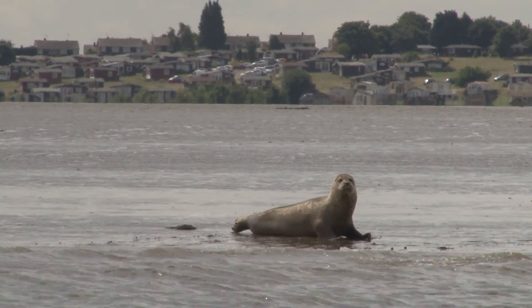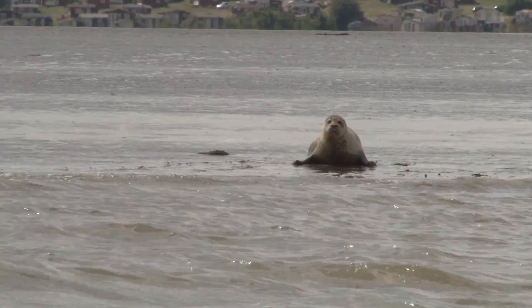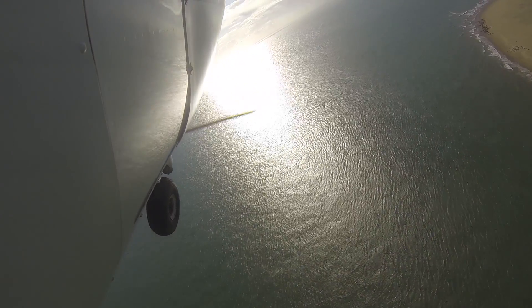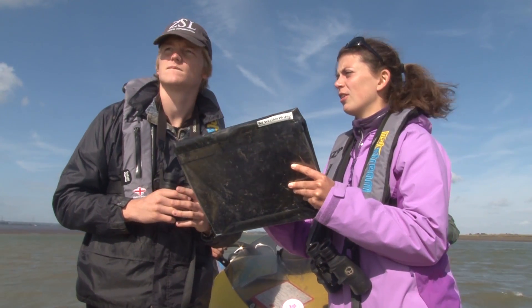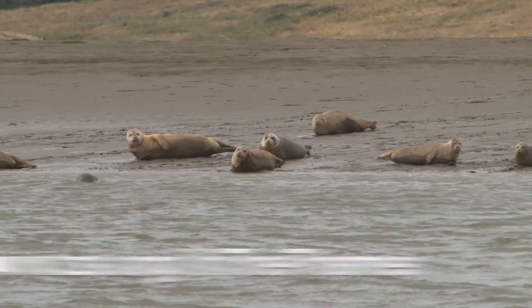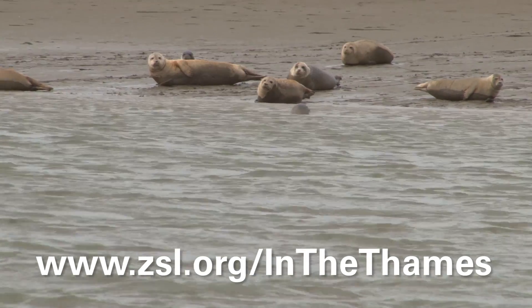This really shows the importance of doing this survey each year so that we can see how the populations are doing and monitor if there's any interaction or competition between the species. We do this survey in August, and the rest of the year it would be great if members of the public could let us know if they see seals in the Thames by going onto our interactive map at zsl.org/in-the-Thames.